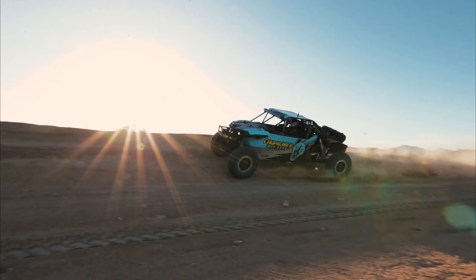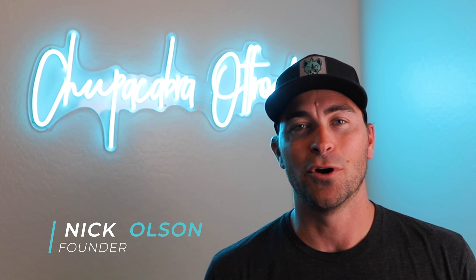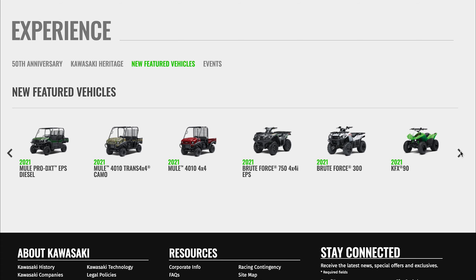Kawasaki announced seven new models today. What's happening everybody? Nick Olson, Chupacabra Off-Road. Thanks for tuning in and let's get into this 2021 release from Kawasaki. They announced seven new models today and a couple little variations of the KRX.